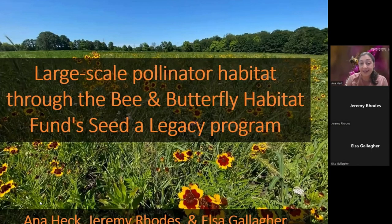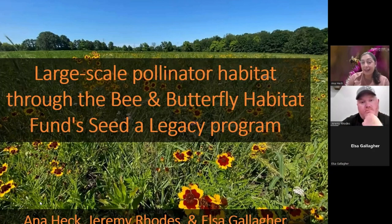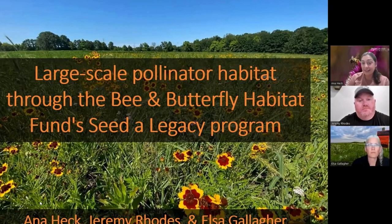Hi, everyone. My name's Anna Heck. I work at Michigan State University. I'm our apiculture extension educator, and I'm really excited about tonight's webinar: Large-Scale Pollinator Habitat Through the Bee and Butterfly Habitat Fund's CETA Legacy Program.